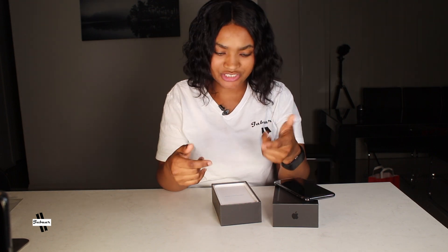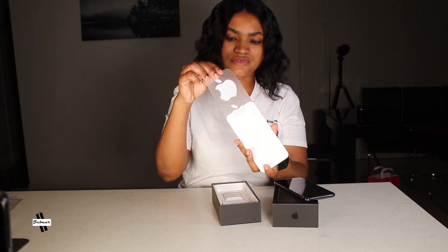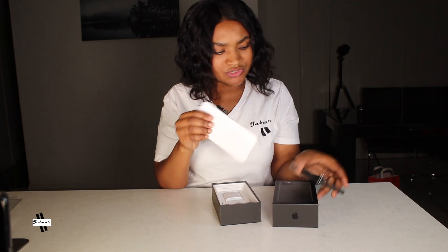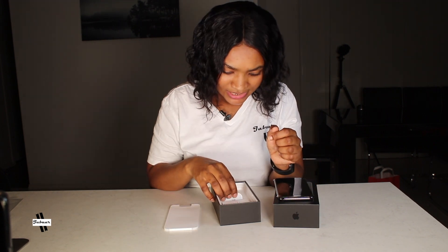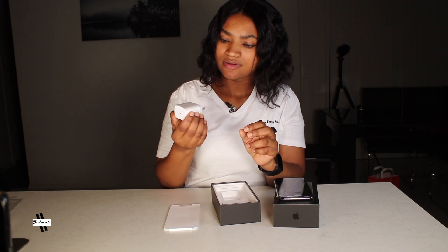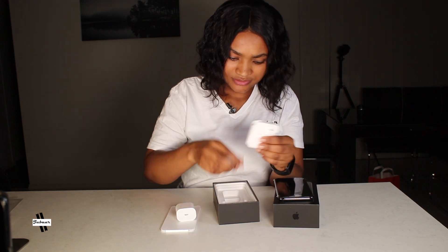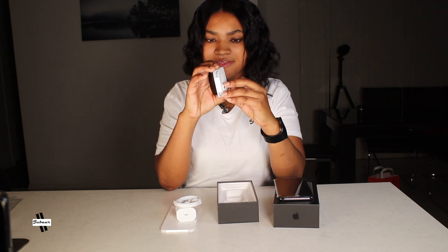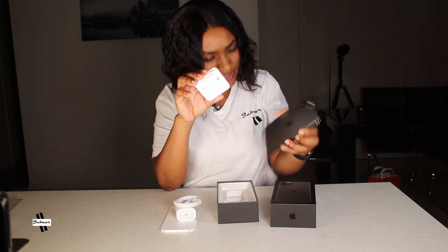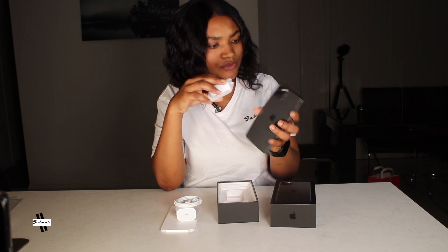We're going to give a short detail about the phone, but let's first check what else we have inside the box. Okay, this is the Apple sticker — you can put the sticker if you want. And yes, that's the charger, that's the cable, and here is the headphone. So they still include a headphone. But wait — where do you plug your headphone?